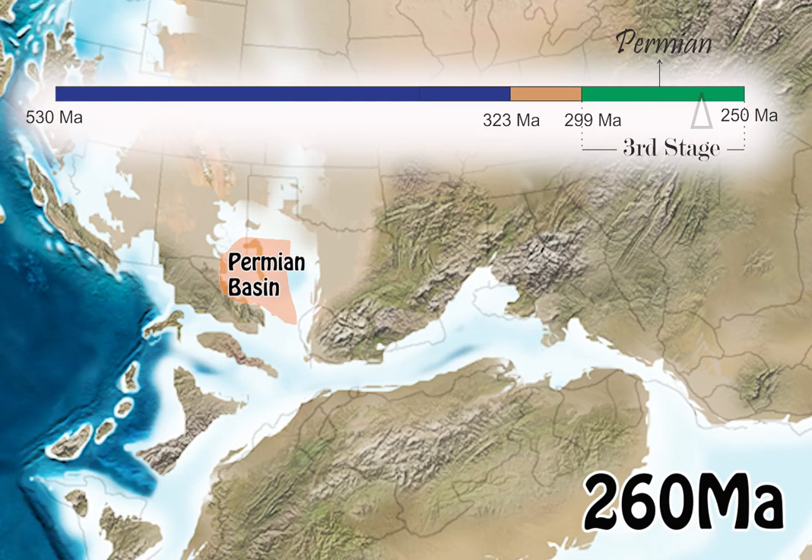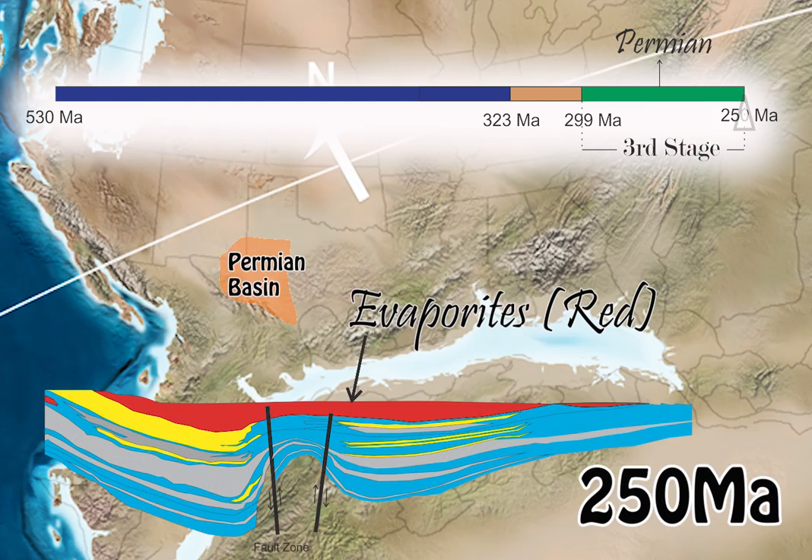Finally, in late Permian time, about 260 million years ago, the whole area became a huge sabka that filled with thick evaporites.